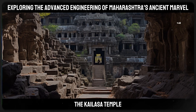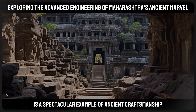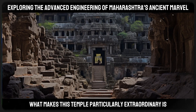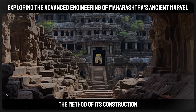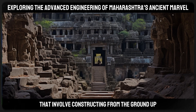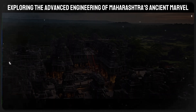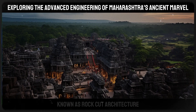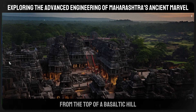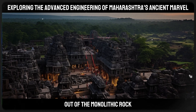The Kailasa Temple, part of a complex of over 30 caves, is a spectacular example of ancient craftsmanship and ingenuity. What makes this temple particularly extraordinary is its method of construction. Unlike traditional methods of building from the ground up, the Kailasa Temple was carved out of a single solid rock — a form known as rock-cut architecture — requiring builders to excavate downwards from the top of a basaltic hill, meticulously sculpting the temple from the monolithic rock.